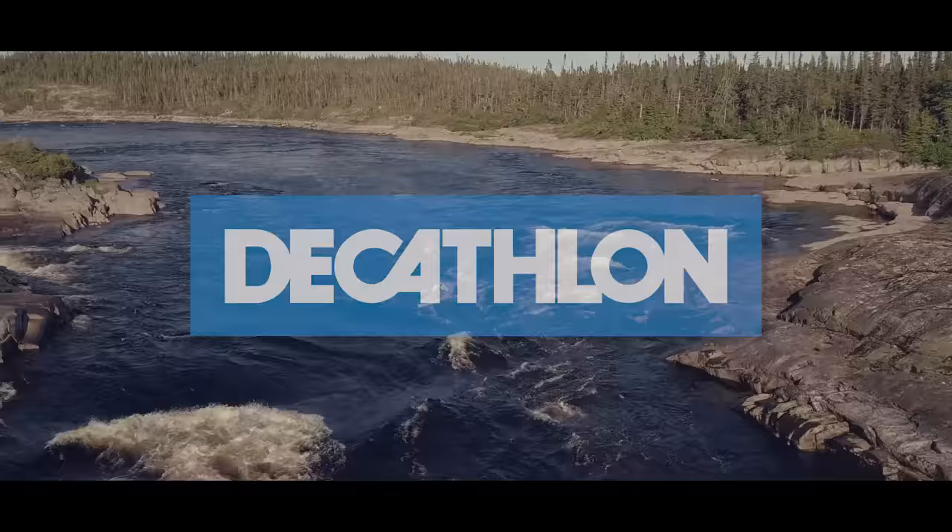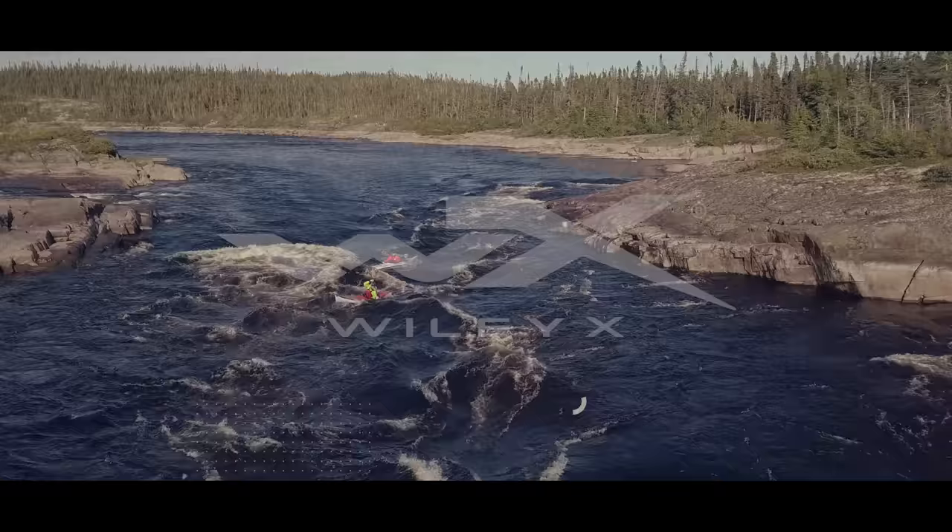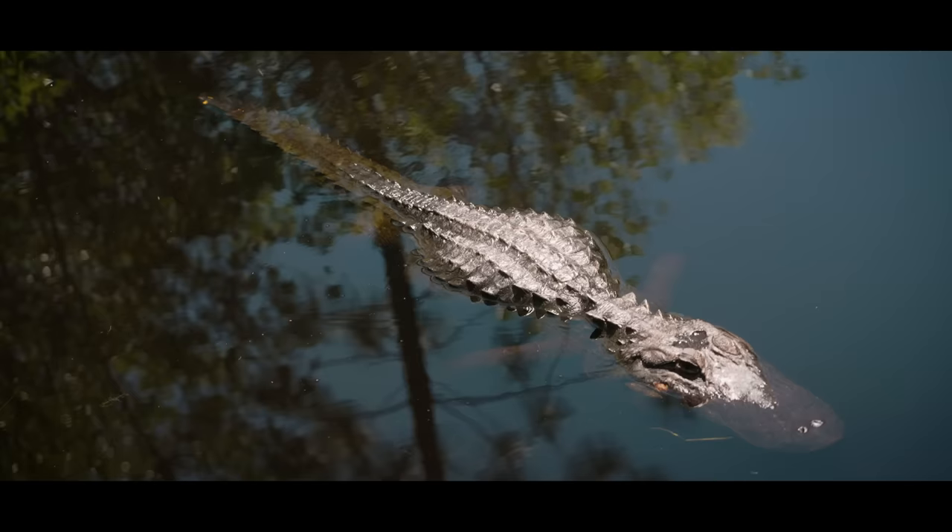Paddle Tales is brought to you by Decathlon, NRS, Aquabound, Wiley X, and Outdoor Play.